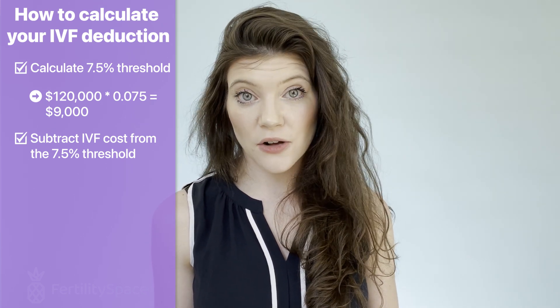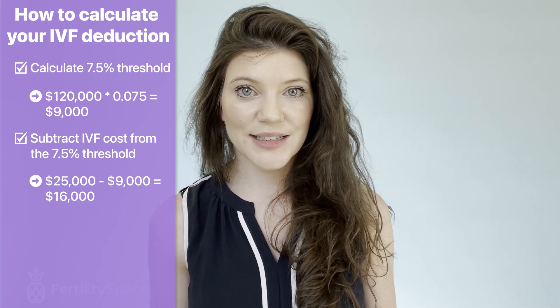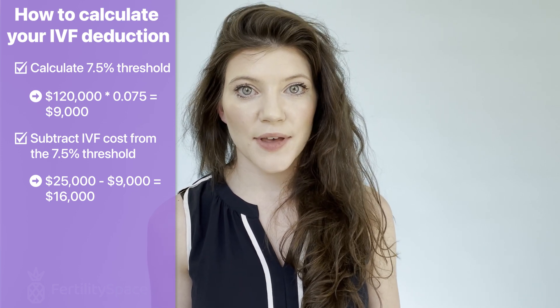Now let's calculate what you could actually write off. Let's say you did an IVF cycle and a frozen embryo transfer — that could easily come out to $25,000. So $25,000 minus $9,000 leaves $16,000 that you would be able to deduct on your taxes. If you're not a fan of doing math, we did create an IVF deduction tool — a simple tool where you plug in your numbers and get an idea of what your deduction size might look like based on your income and how much you spent on IVF in a given tax year.